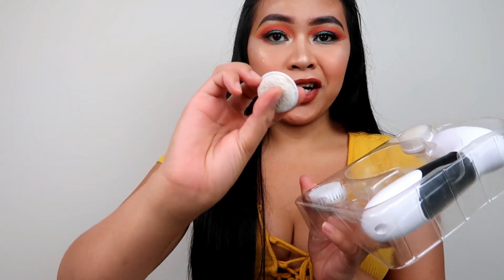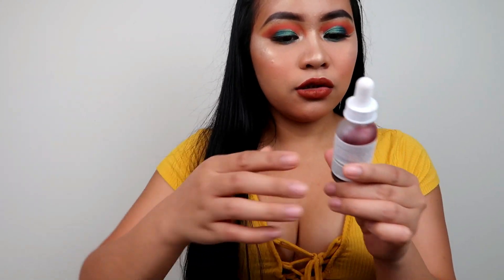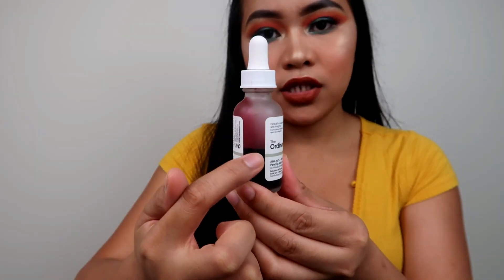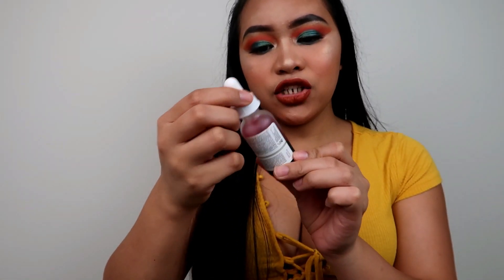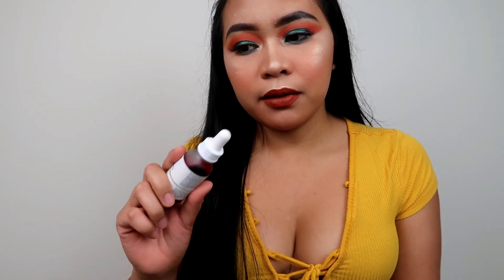One of my favorite parts of the set is the toe brush because I like cleaning my toes. And the next one is The Ordinary Peeling Solution. You can tell I've been using this product! I don't use it every day because it makes my skin drier.